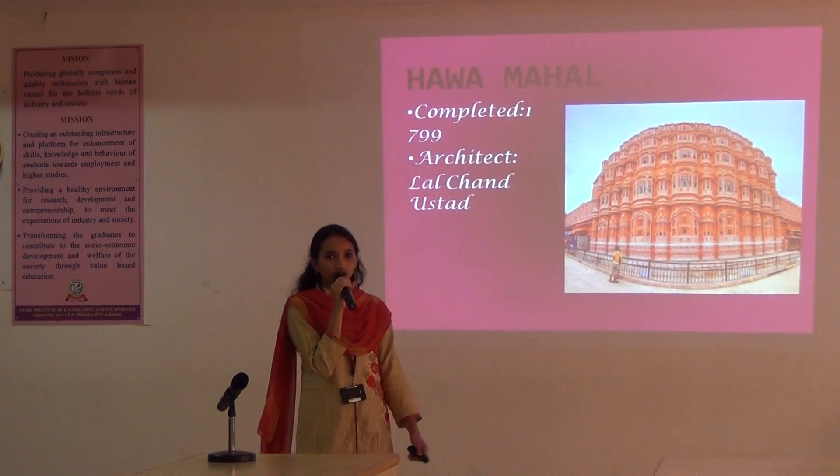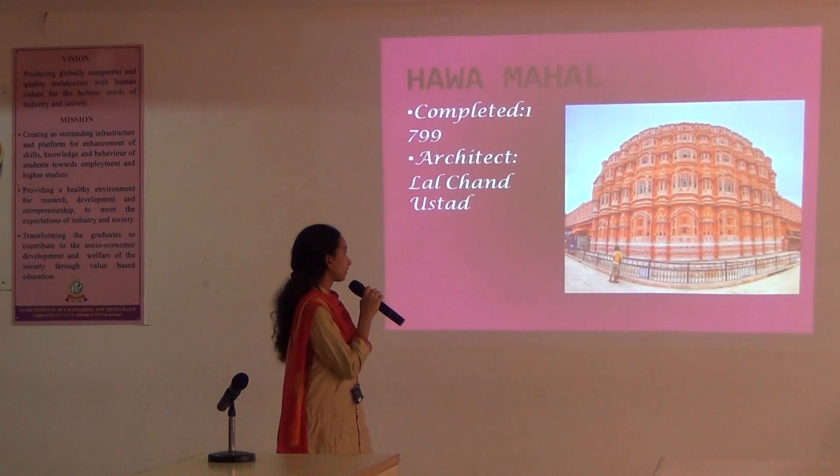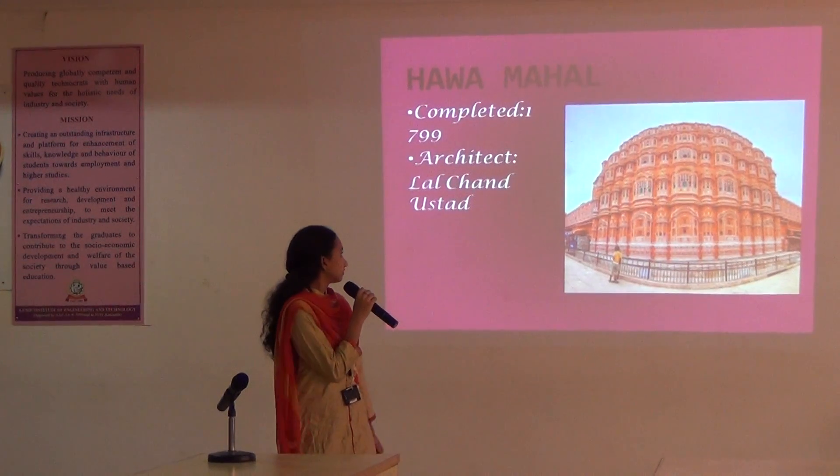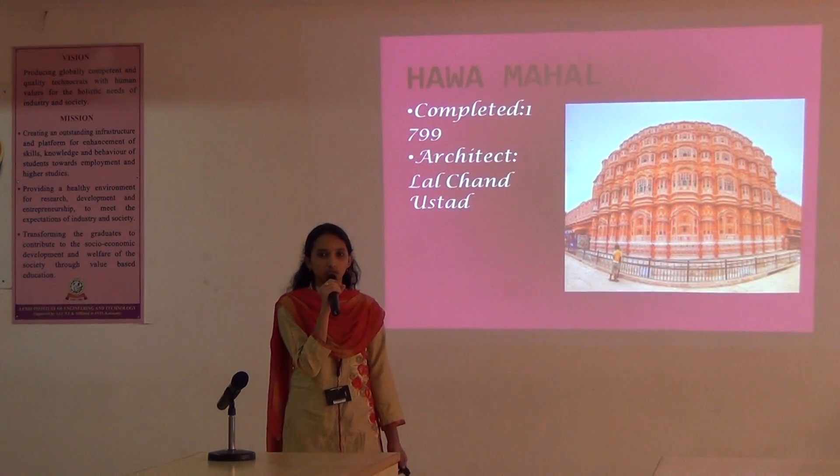And next, Hawa Mahal. It is located in Jaipur. It is built with red and pink sandstone.